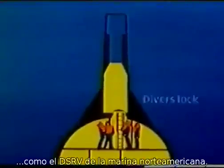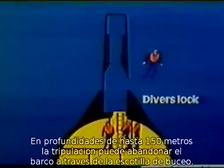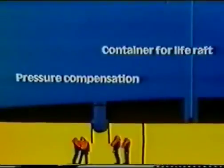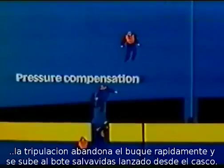In depths of up to 150 meters, the crew can leave the submarine in small groups through the diver's lock. At depths of up to about 100 meters, the compartments can be flooded. Once pressure equalization has been attained, the crew members leave the boat in quick succession and climb aboard the life rafts released from the submarine before.